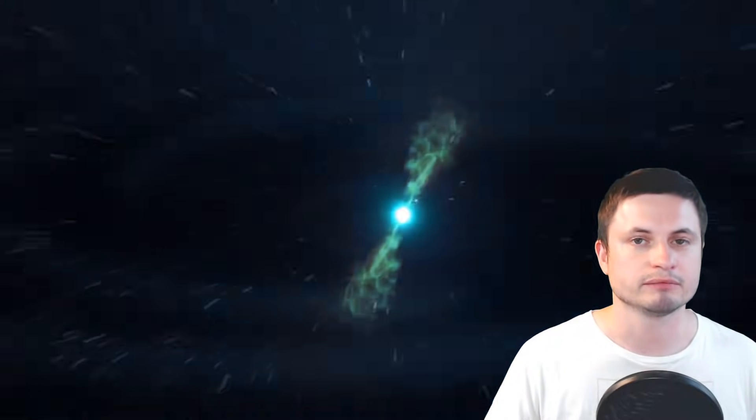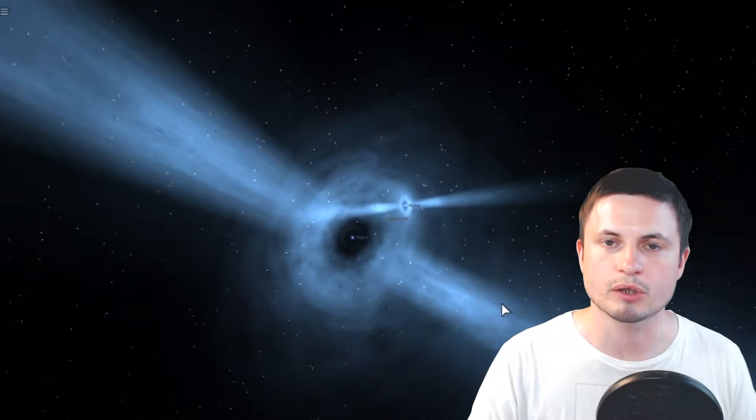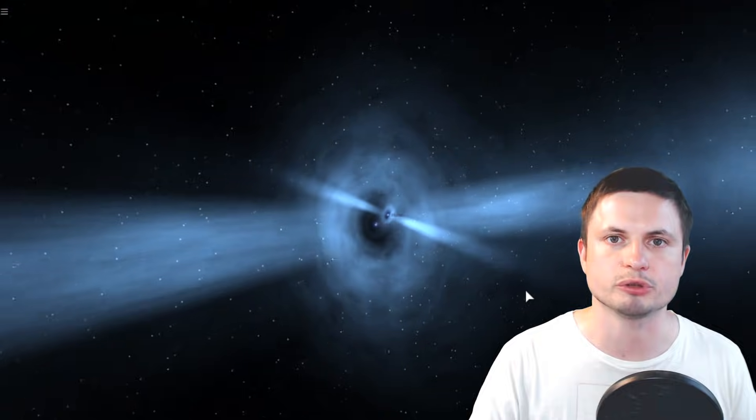Hello wonderful person, this is Anton and this is two neutron stars colliding. This is the simulation from the event we observed back in 2017. Here's another way of looking at this event in slightly slower motion with two pulsars slowly coming closer and closer together.